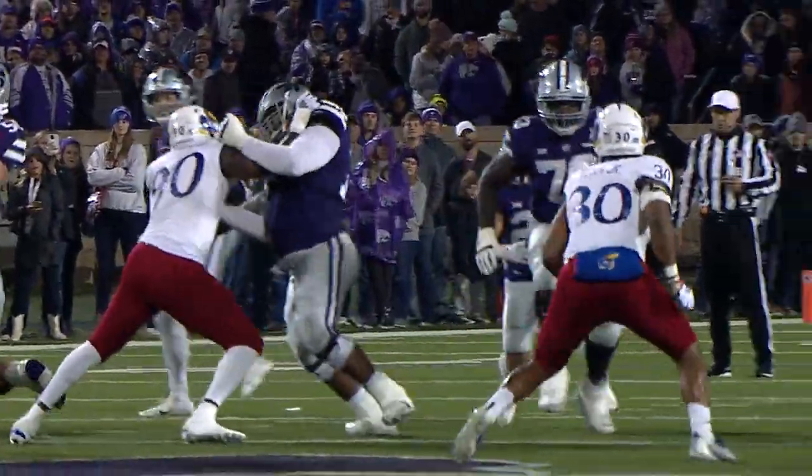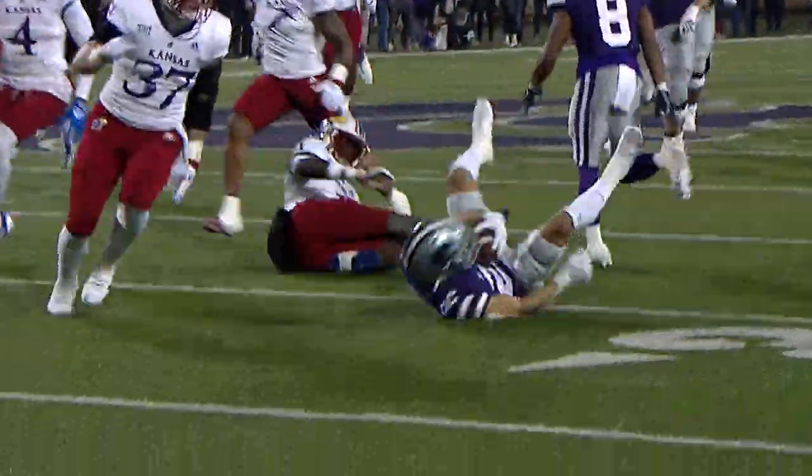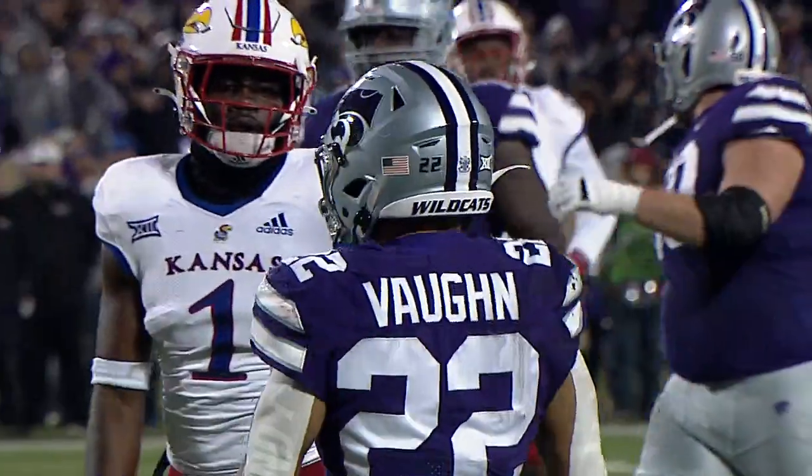Sennett, wing to the left side. Here's Deuce Vaughn with a run — he is at the 45, midfield, to the 40. Deuce to the 30-yard line, in the air, and goes down.